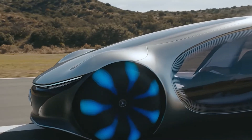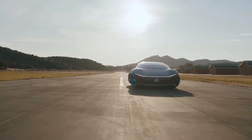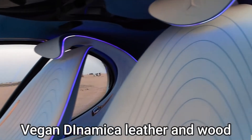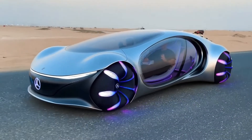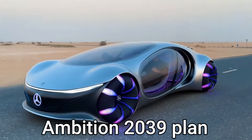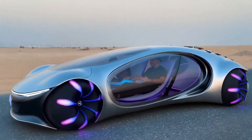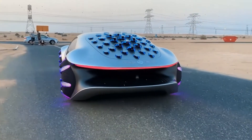The Mercedes AVTR will be made with eco-friendly materials such as vegan dynamical leather and wood sourced from fast-growing palm stems. This vehicle as a whole will be moving forward according to the Ambition 2039 plan. Mercedes aims to have a fleet of carbon-neutral cars when the next decade ends and to keep extending this concept across all of its production lines.